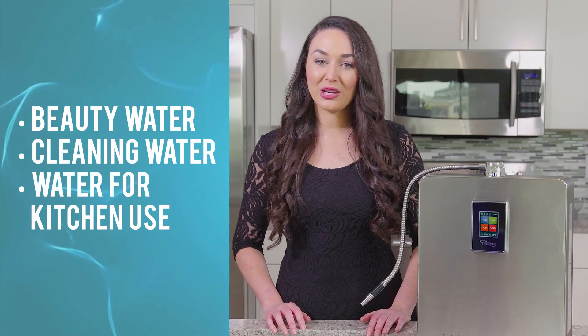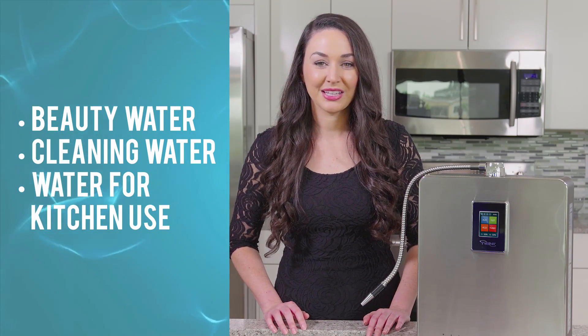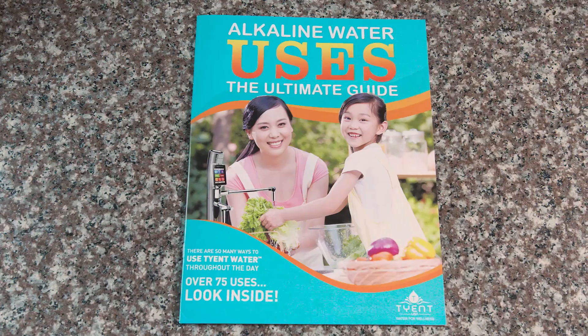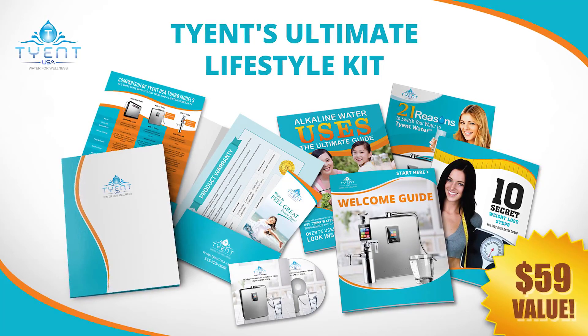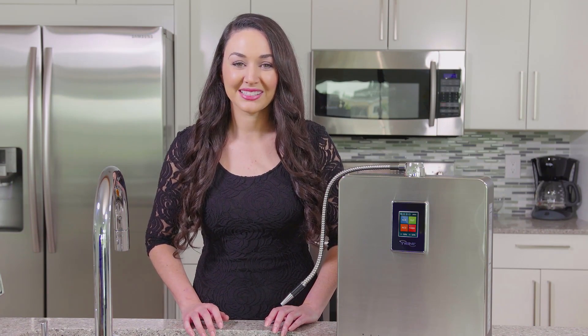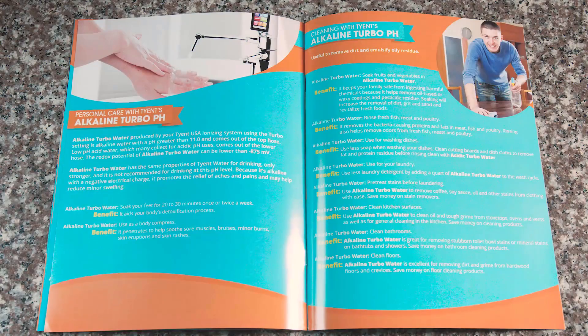One of my favorite things about all of Tyent's ionizers is that they have special buttons that create beauty water, cleaning water, and water that's great for kitchen use. There are so many awesome ways to use all of the unique water types that come from your Tyent ionizer. Each Tyent ionizer offers so many useful pH levels — hundreds in fact — that we've created an awesome uses guide. This guide comes in a fantastic lifestyle kit, which is a $59 value that Tyent gives to you free of charge with your ionizer purchase. The information in this kit is priceless — I love it so much I reference it every day.